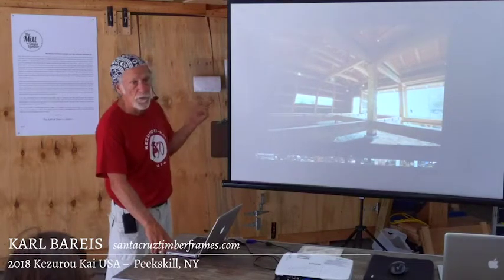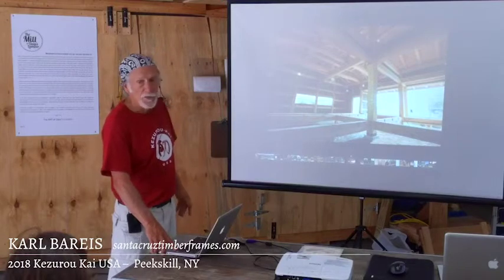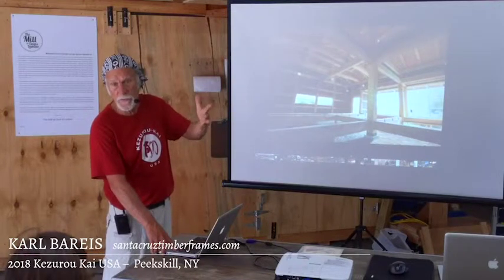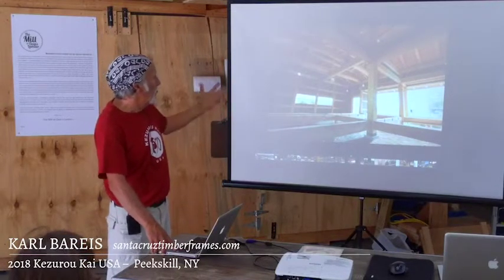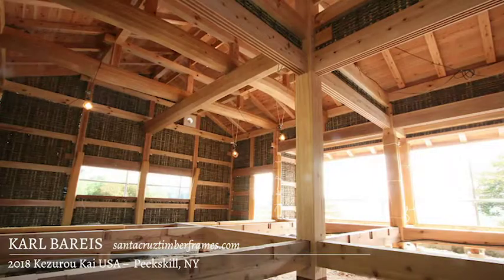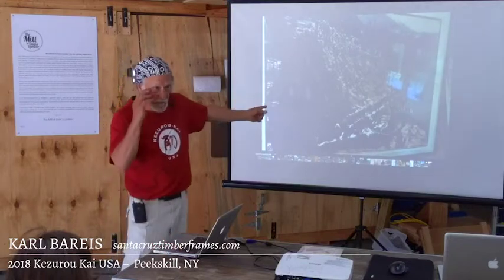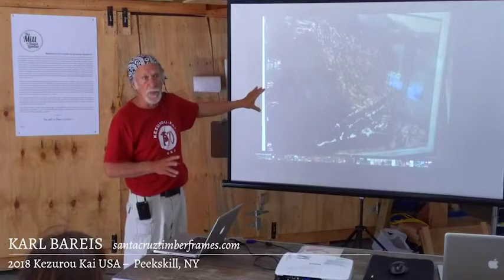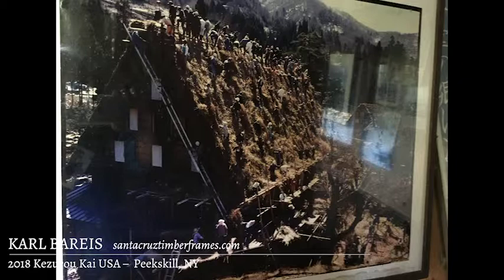This is another building I worked on — a very traditional one built in Japan. The walls are all woven bamboo with natural earth coverings. This is the largest straw roof in Japan, in a place called Shirakawa Village. I was invited to go up and help thatch that roof. Learning that style — I've shown you like three different styles — this thatching style is all tied together with no nails, tied and woven.